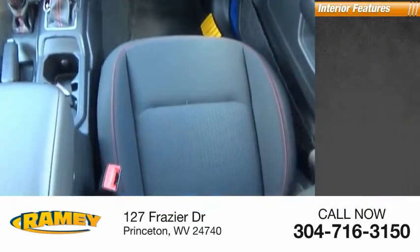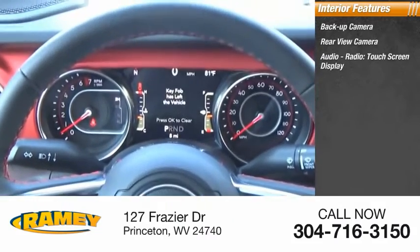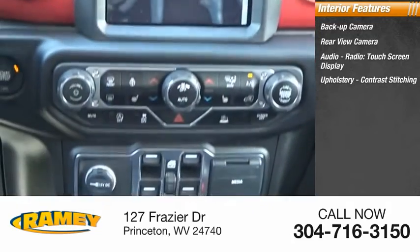Inside you'll find a backup camera, rear view camera, audio radio, touchscreen display, upholstery with contrast stitching.